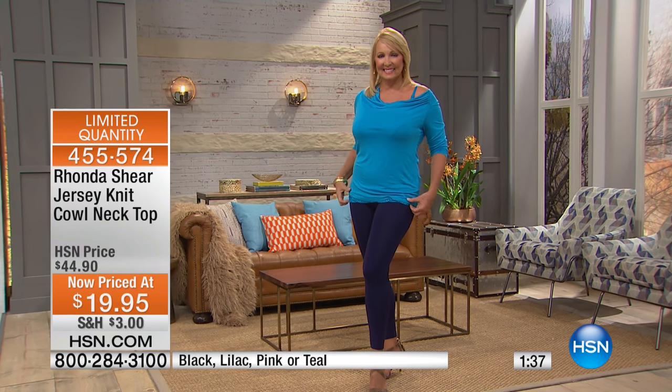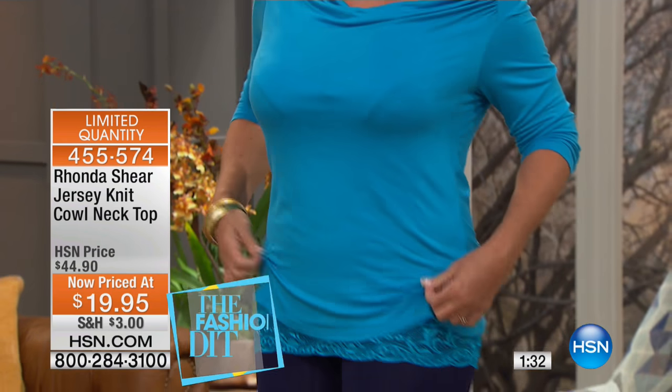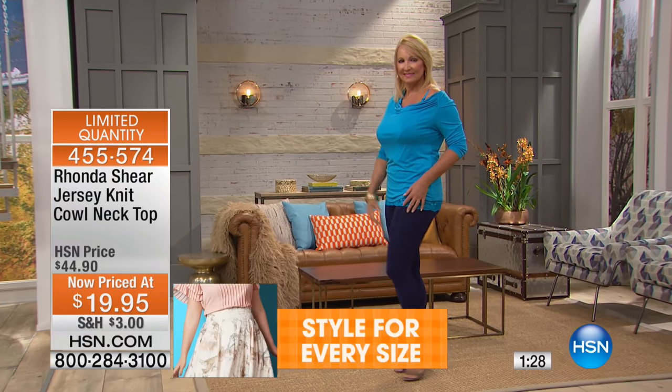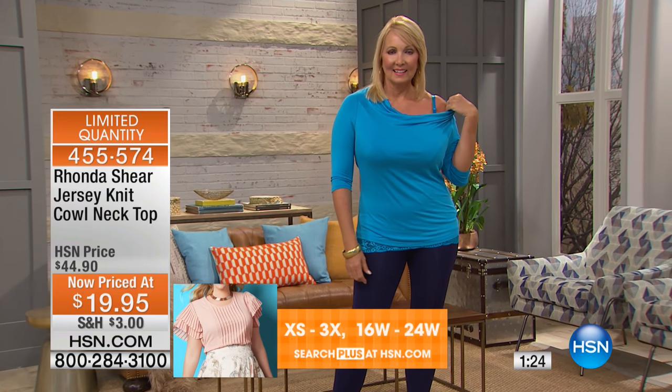This is as comfortable as your favorite t-shirt but so much prettier. It's the cowl neck top — a jersey knit that feels so silky and beautiful. It was $44, but it's on clearance, $25 off. This is the one you get in every color. I promise you it's awesome.